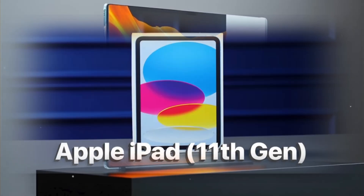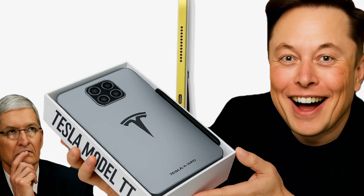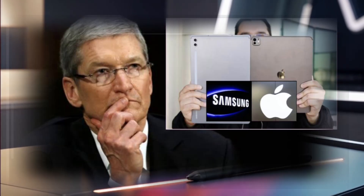What's up guys? The iPad is starting to feel a bit old school and here's why. Elon Musk is about to drop the Tesla Pi tablet and it's ready to give Apple and Samsung a serious run for their money.